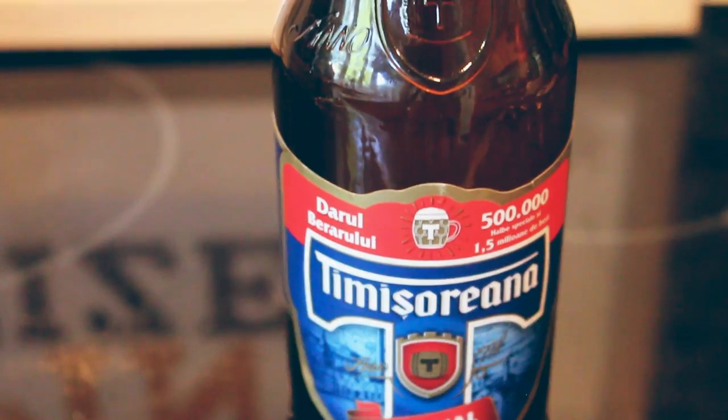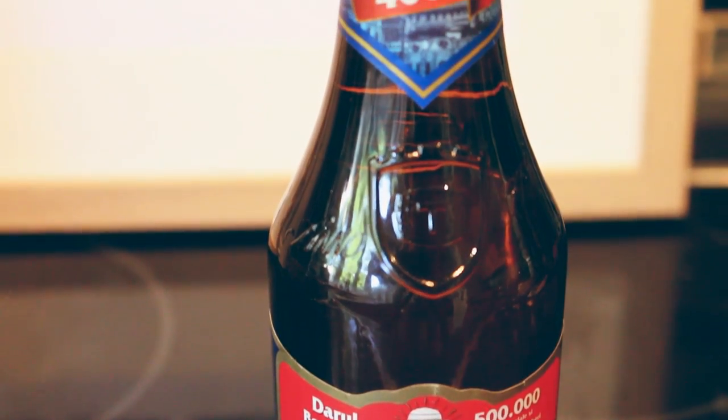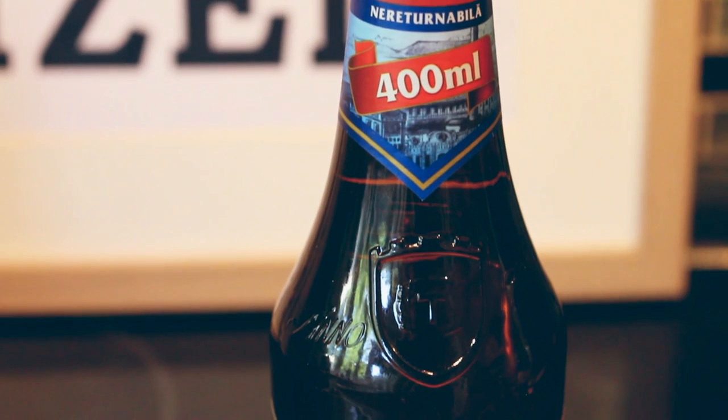400ml. Something about a million pounds or something. Beer of Romania. That's all the bottle is telling me. Let's find a little bit more about it.